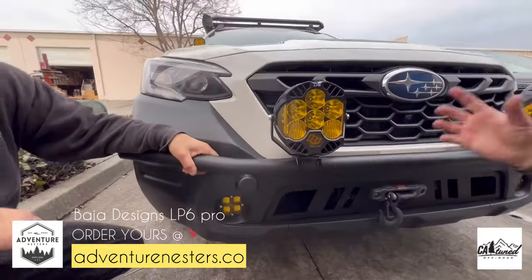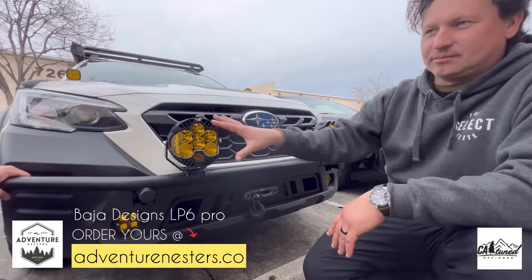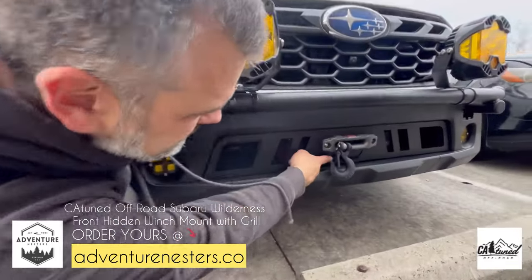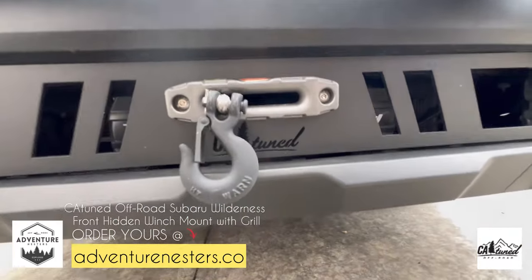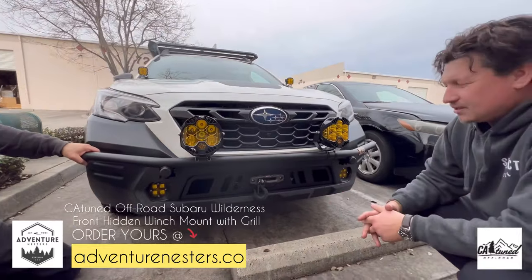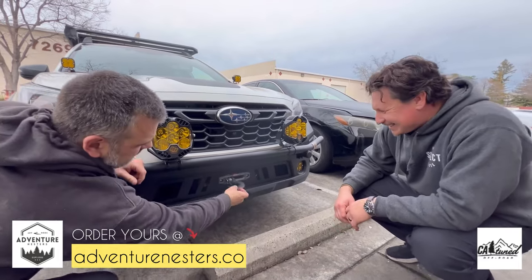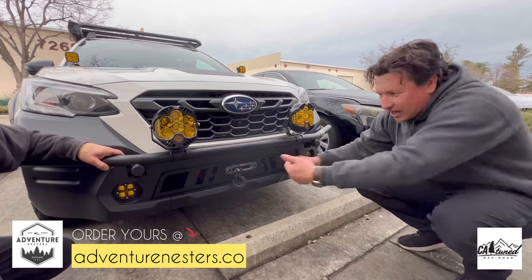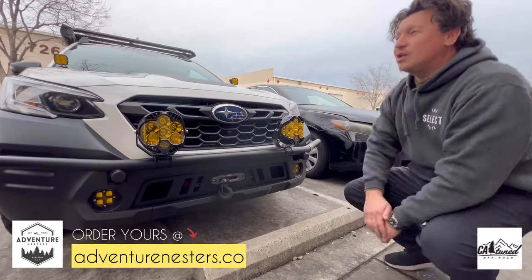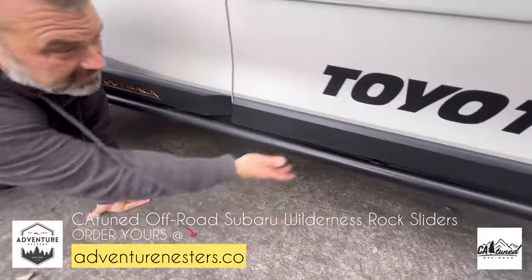These LP6s are big — almost like a rally style. You can go smaller or go up to LP9s. You can mount maybe five, six, seven lights. And yes — there's a hidden winch mount under there. It's their ATV style, goes up to 6,500 pounds. It's wireless too, and there's a grill opening so you can stick your hand in and use the wrench. Then let's walk over and show the rock sliders.